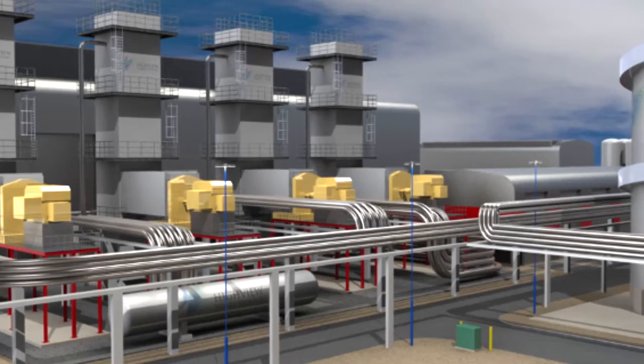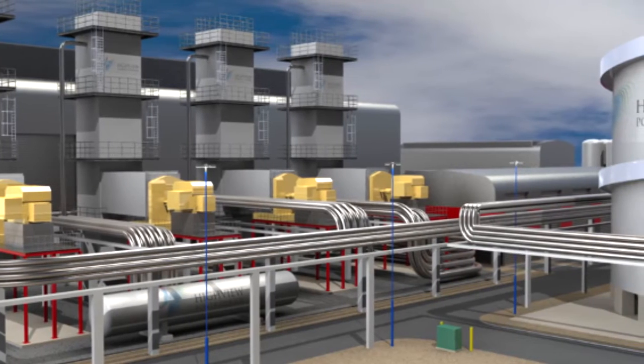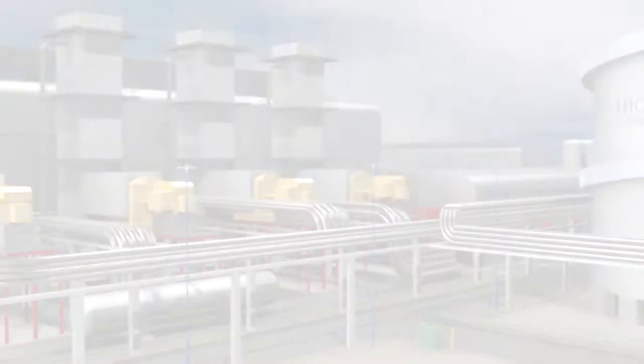What you see here today is the first grid-scale reference plant. And beyond that, scaling the technology up to a really usable large-scale long-duration energy storage device.